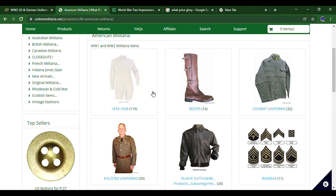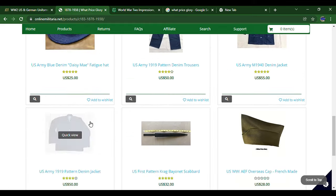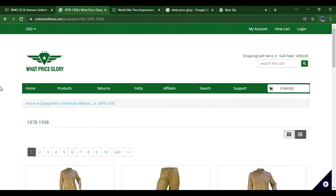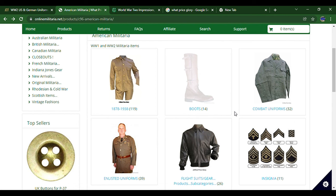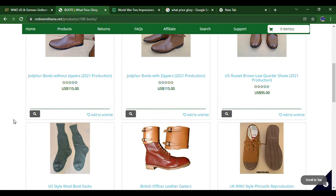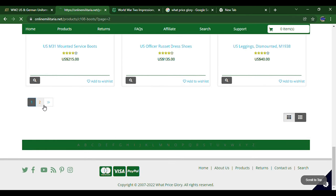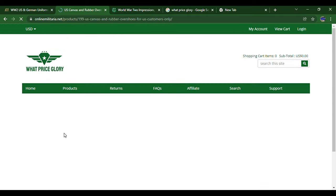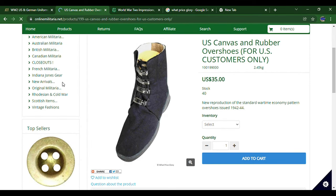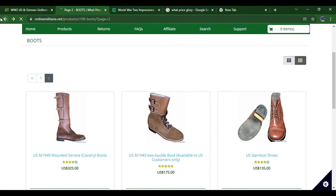They've got the fancy triple buckle boots right here. Going in, you can see there's a lot of First World War and pre-war items — the section says 1878 to 1938. They've got boots and pretty good footwear. The boots I've gotten from them are very nice. Sadly, most are out of stock — they only have size 13 in some, but they do sell a lot of cool boots.